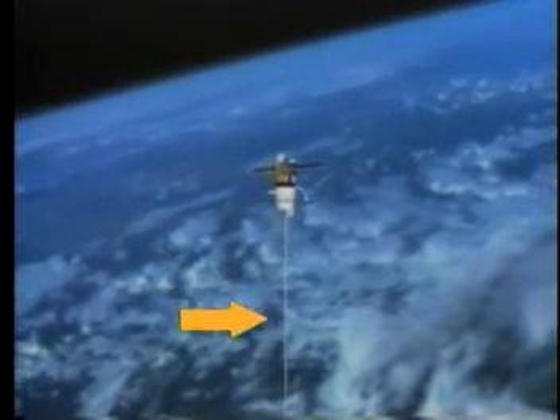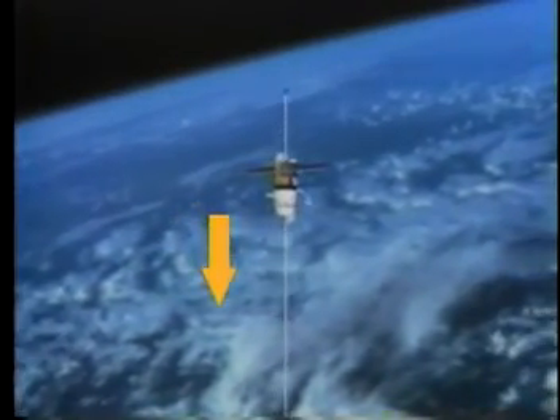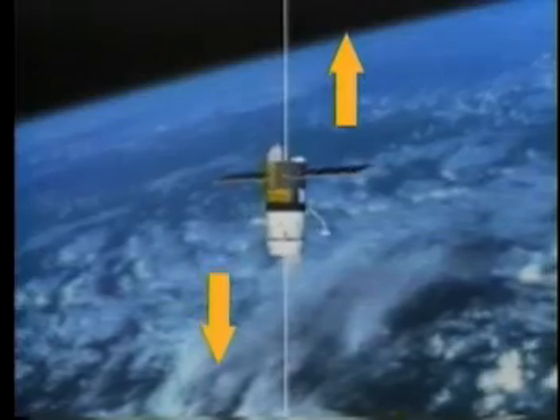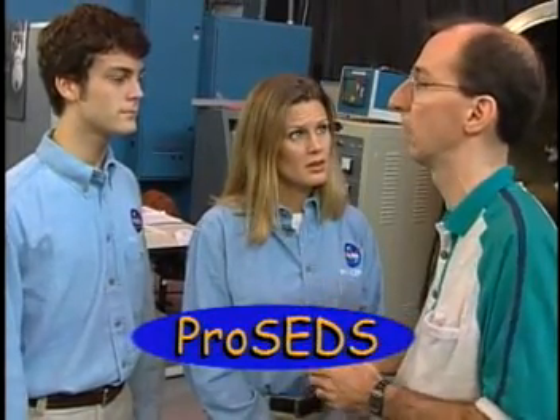Depending upon the direction in which the current is flowing, this force can be a push or a pull, either lowering or raising a spacecraft's orbit. So the direction of the current determines whether it's pushing or pulling, and the more current, the more force. NASA Marshall is working on a project called PROSEDS, which uses the Earth's magnetic field to push or pull on the attached tether. When the tether moves, so does the spacecraft.